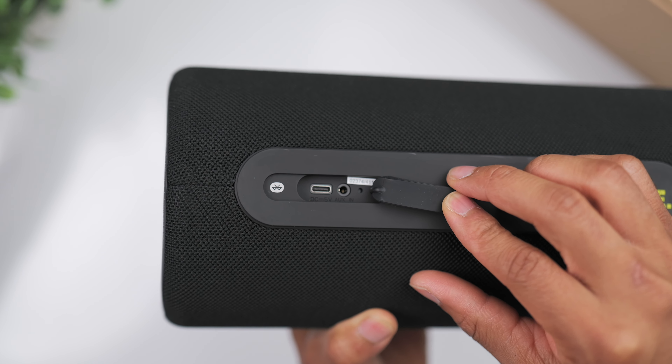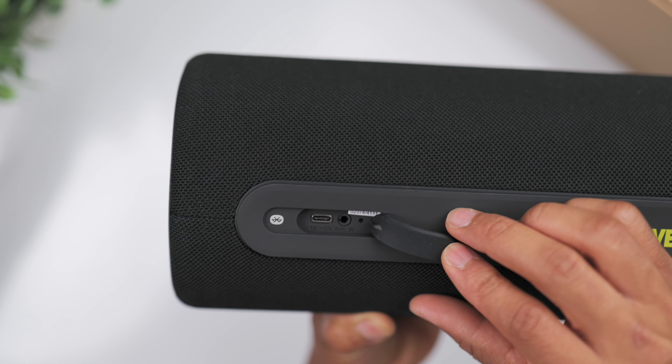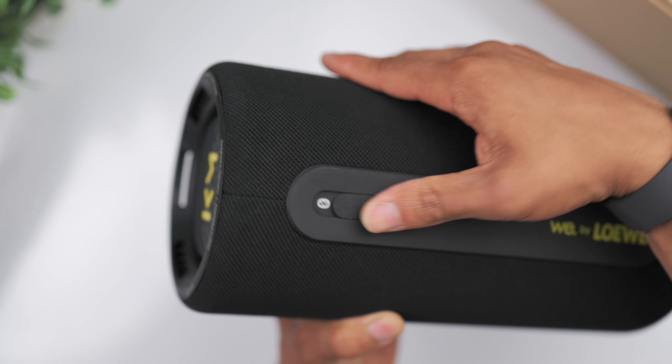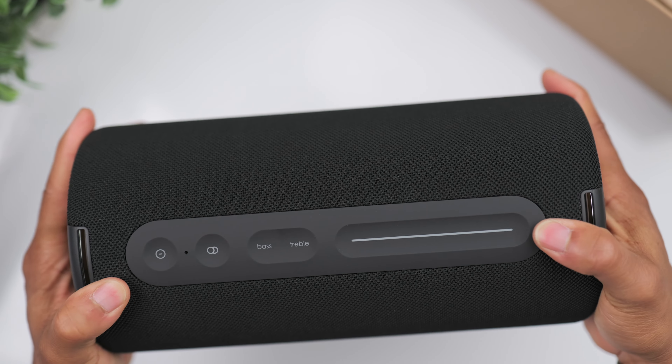A drawback for some people with the new JBL Xtreme 4 is that they did away with the audio jack. Personally I'm not really somebody that uses an audio jack much these days, but I know there are still some people out there who do.